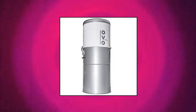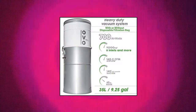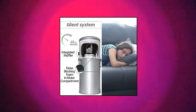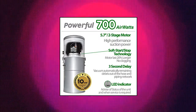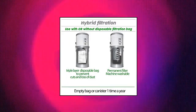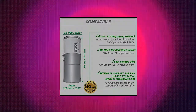OVO Heavy Duty Powerful Central Vacuum System. Soft start/stop technology adds 20% to the life expectancy of your OVO central vacuum motor. Silent system — integrated muffler and noise blocking foam added in the motor compartment. Heavy duty, covers up to 9,000 square feet area, 8 inlets or more. 3 seconds delay system — vacuum automatically removes remaining debris out of the hose and piping network. 1 triple layer disposable filtration bag and 1 permanent machine washable filter included.